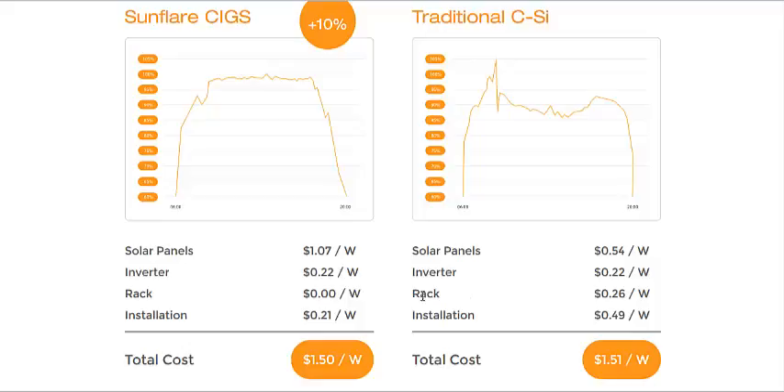but you don't have to buy a rack for installation, which can be tedious and harder to install on a roof to make sure your roof doesn't leak afterwards. So you have lower installation costs, making it about the same price total as traditional solar panels, but it makes about 10% more electricity.